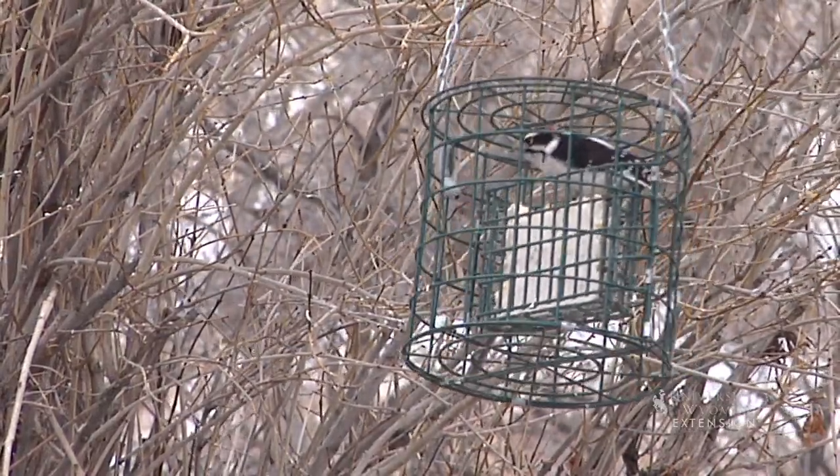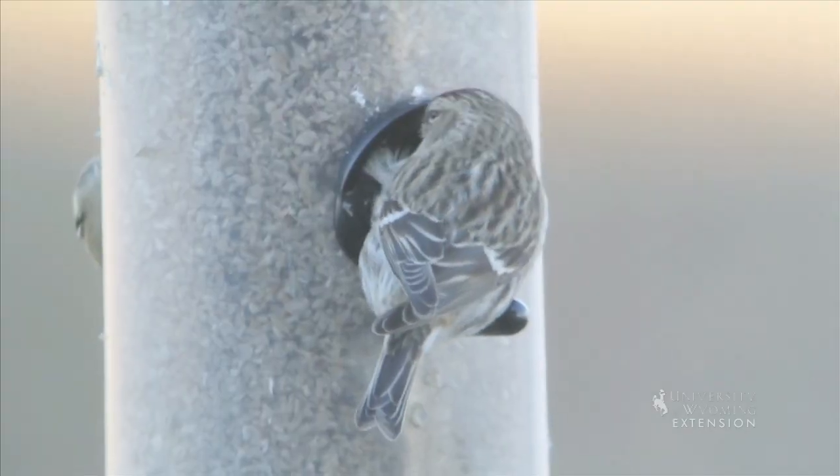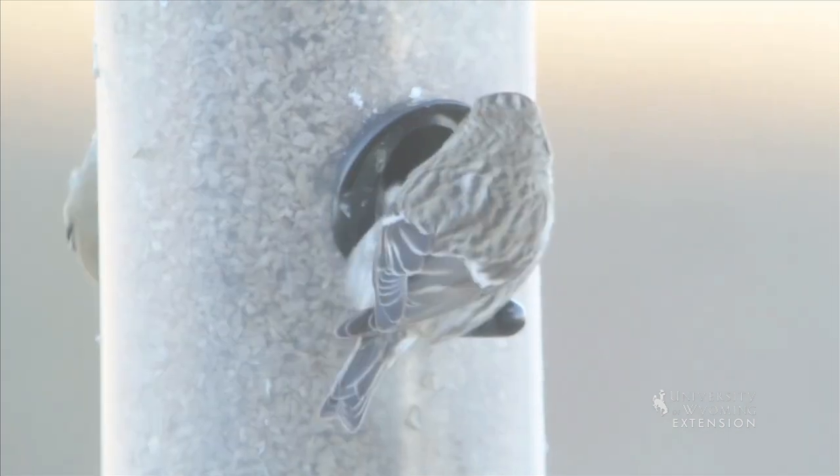Birds you may see in winter months include common redpolls, which bulk up their feathers, store seeds in specialized mouth patches, and even tunnel in the snow to survive.